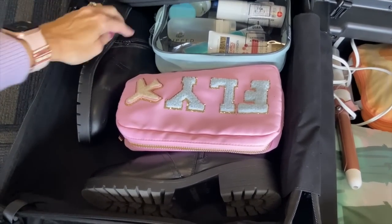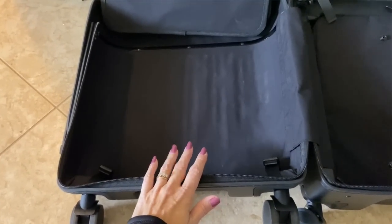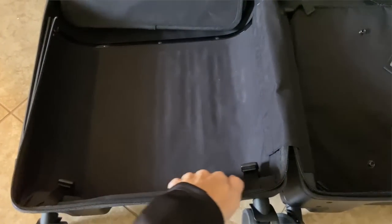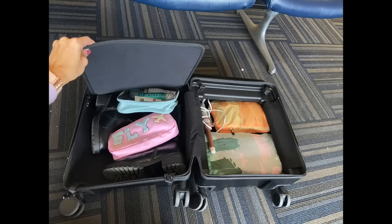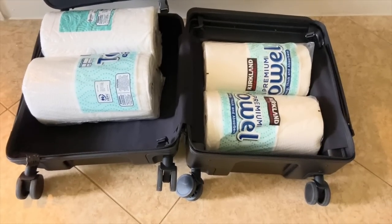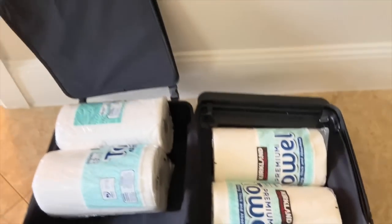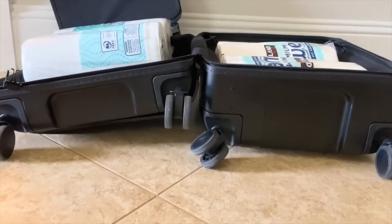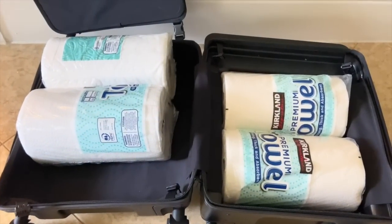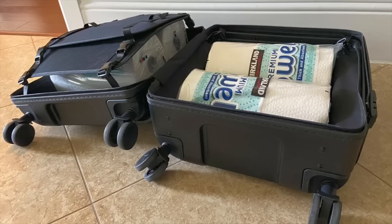Notice how deep both sides of the suitcase are — both sides let you pack all the way to the edges, even in the curved corners. You can even fit boots in both sides of this suitcase. To show you the capacity in just the carry-on size, I have two premium extra-large paper towel rolls from Costco placed in one side.